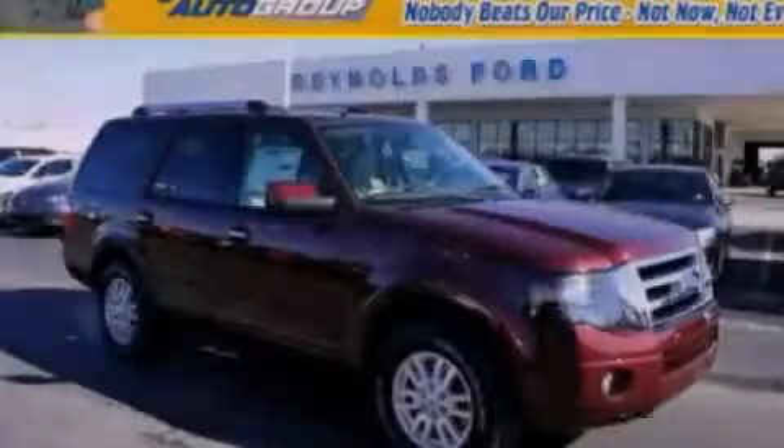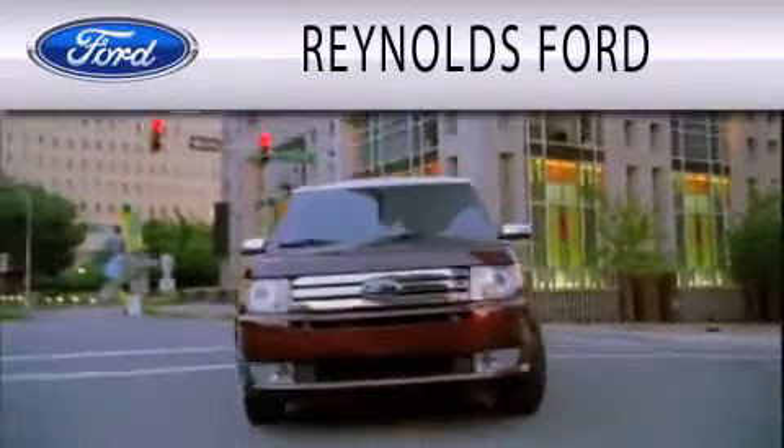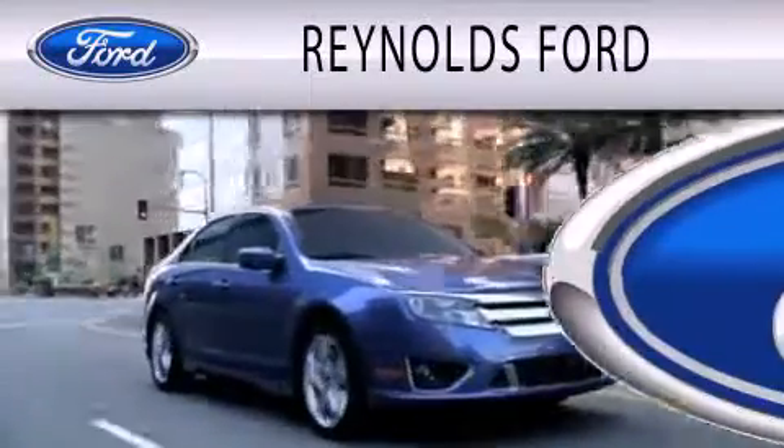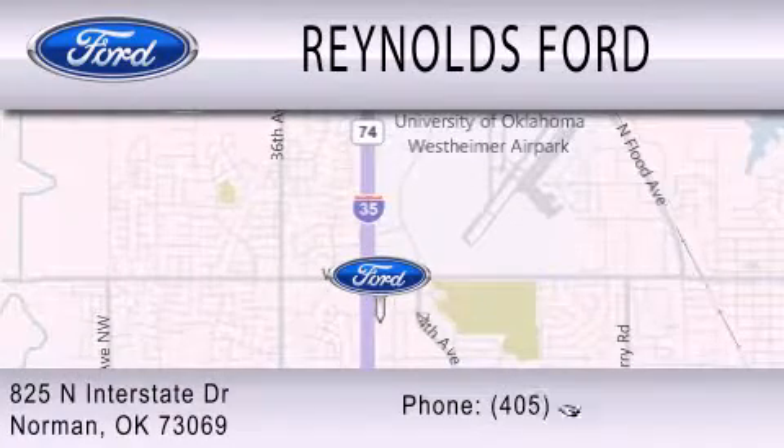Stop by today and test drive this automobile for yourself. Reynolds Ford is dedicated to doing everything possible to ensure that the experience you have selecting your next vehicle is as pleasant as possible. We are located at 825 North Interstate Drive in Norman.